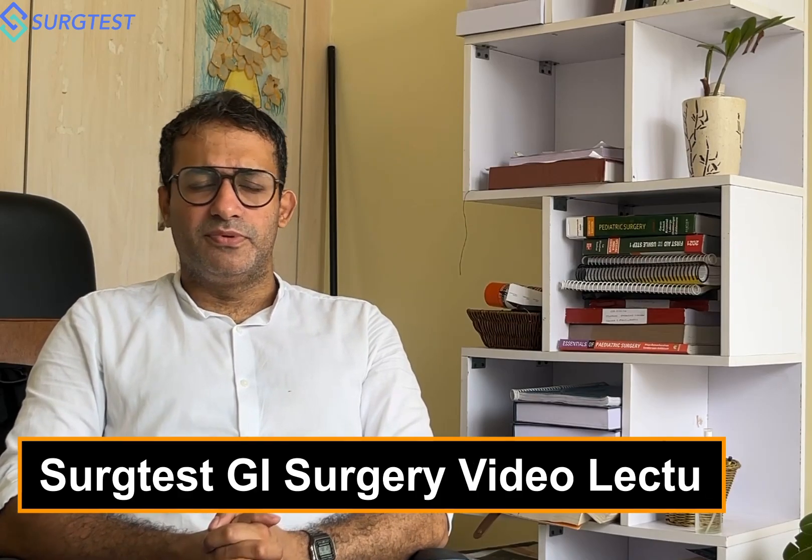If you need some help, feel free to contact us — we are always ready to help you. All the very best for your INIS GI Surgery exams.